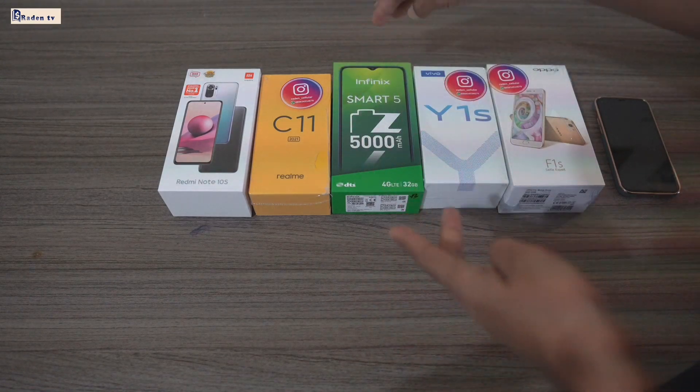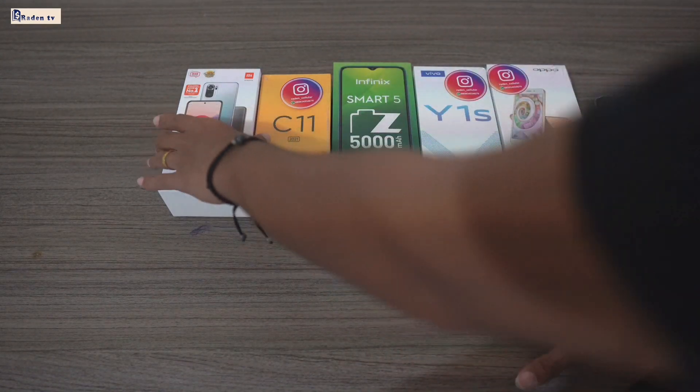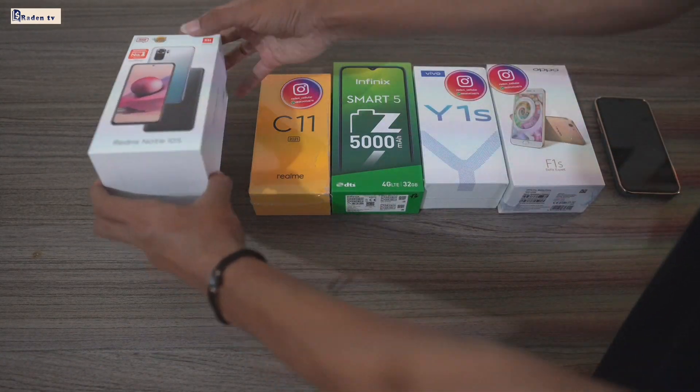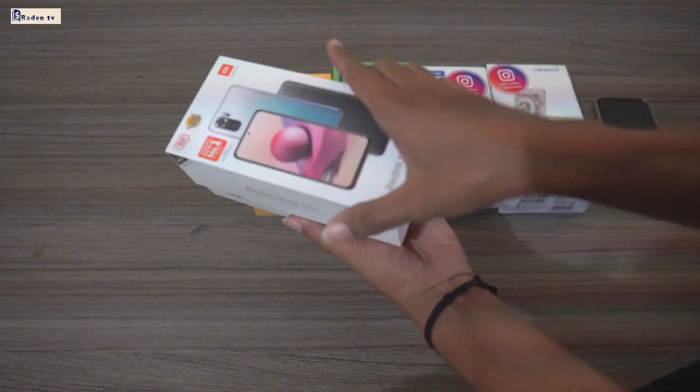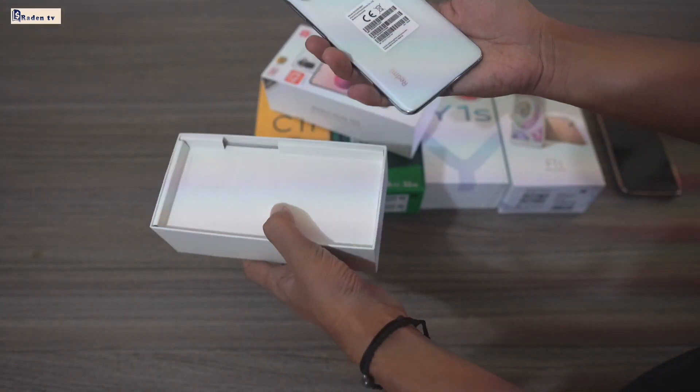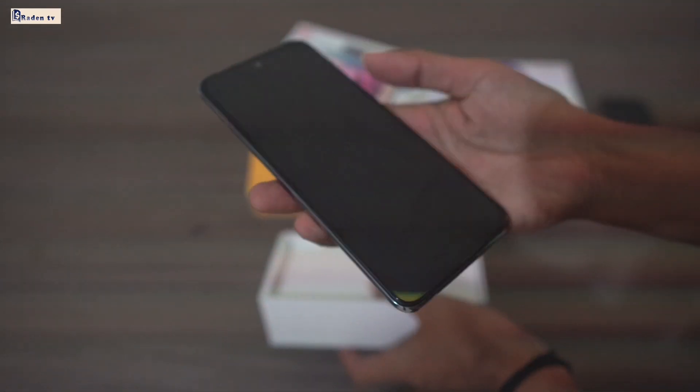Seterusnya kita bakalan lelang-lelang barang kepada kalian semua. Jadi kita cek it out, ya. Ada Redmi Note 10S, RAM 8x128GB, ya. Sambil kita review juga, kasih kalian lihat. Redmi Note 10S, RAM-nya 8x128GB.